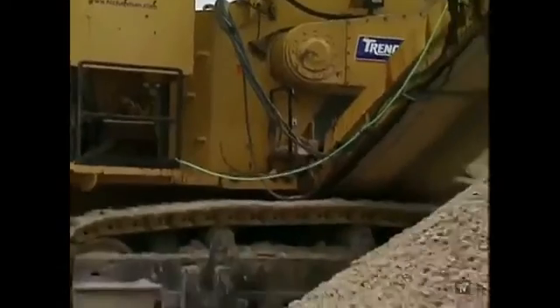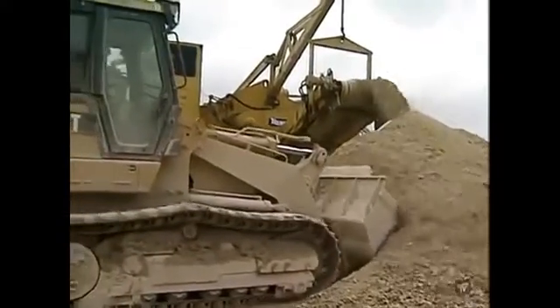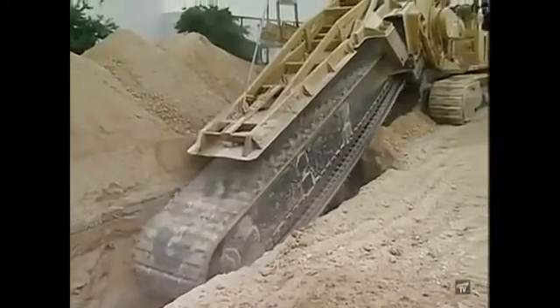Six of the world's nine 1860s are owned by HL Chapman Pipeline Construction in Texas, where hard bedrock sits just inches under the surface across much of the state — definitely a job for one of the world's biggest machines.